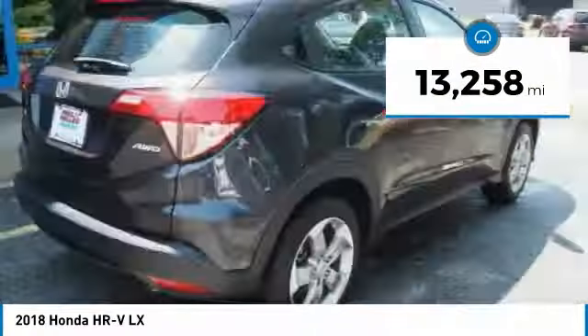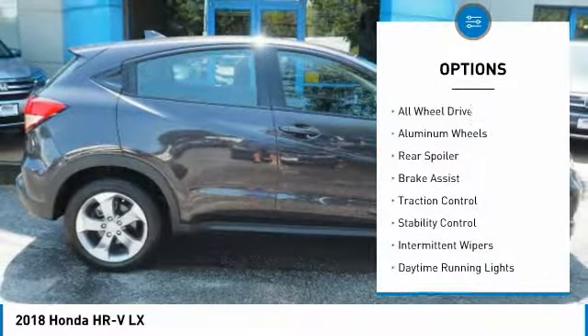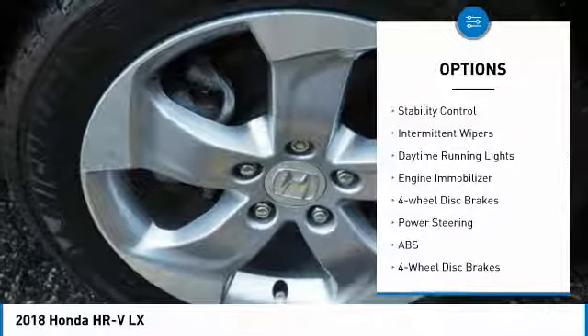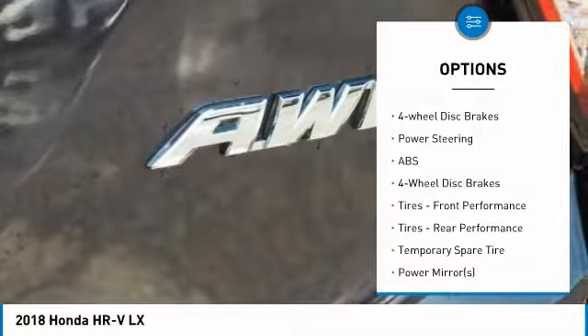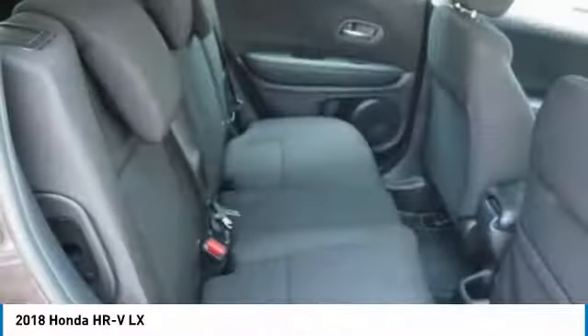This vehicle has less than 15,000 miles. Here are some of this vehicle's great options: all-wheel drive, aluminum wheels, rear spoiler, brake assist, traction control, stability control, intermittent wipers, daytime running lights, engine immobilizer, and four-wheel disc brakes.